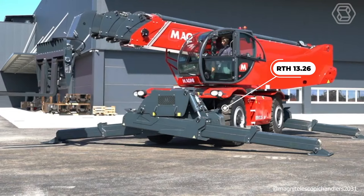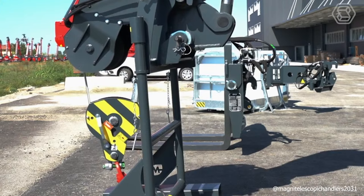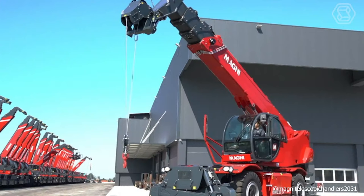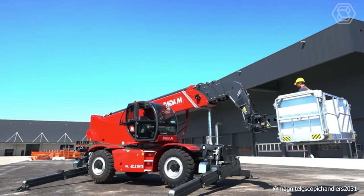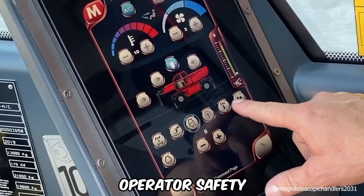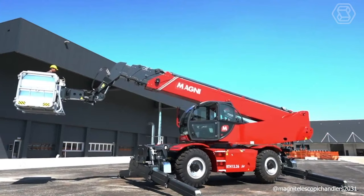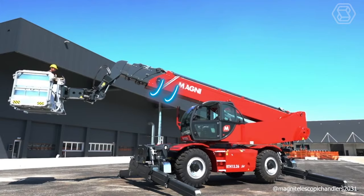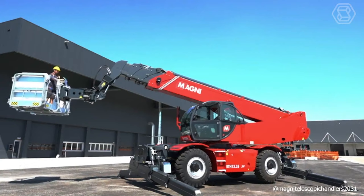The RTH 13.2-SEX is the most powerful rotating telehandler in the world. It has a maximum lift capacity of 85 feet and can lift loads up to 28,600 pounds, making it the perfect partner for construction or industrial jobs where very heavy loads need to be lifted to great heights. To ensure operator safety, the leveler and scissor stabilizers are equipped with a large support surface that provides maximum stability even in confined spaces and maximum traction on all types of terrain.